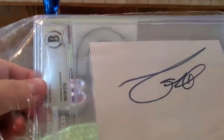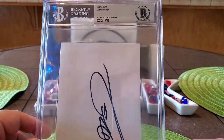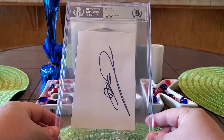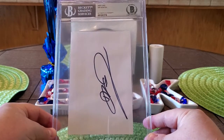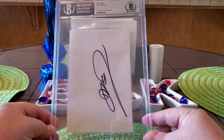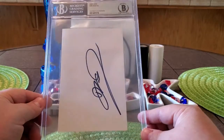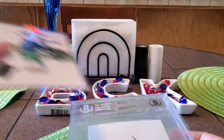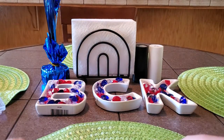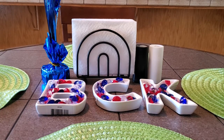The second item Owen had authenticated is this awesome 4x6 index card signed by Mr. Dirk Nowitzki. This thing turned out amazing in the slab — definitely a nice piece to have in the collection. He's easily going to be a first-ballot Hall of Famer as soon as he qualifies, one of the greatest scorers of all time. The reason big men can shoot deep jumpers and three-pointers now is because of Dirk. This is a great collection piece. Awesome job, Owen — looks great in the case. Your items will be out in the mail to you tomorrow. Thank you for joining the submission.